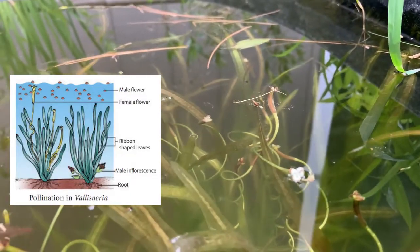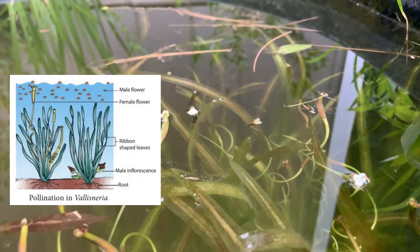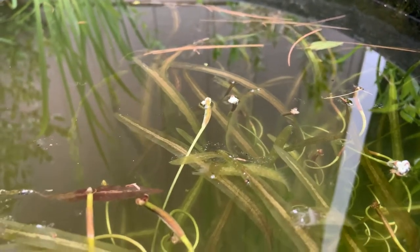Female flowers, like shown here, elongate to reach the water's surface where the male flowers come in contact with them to effect pollination.